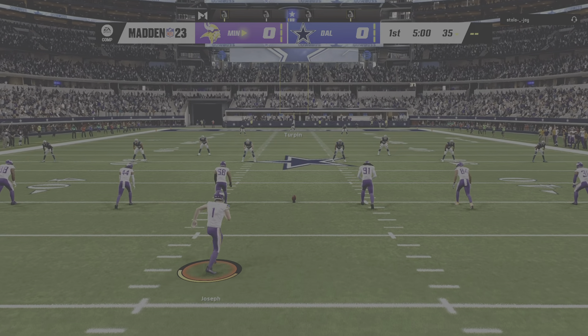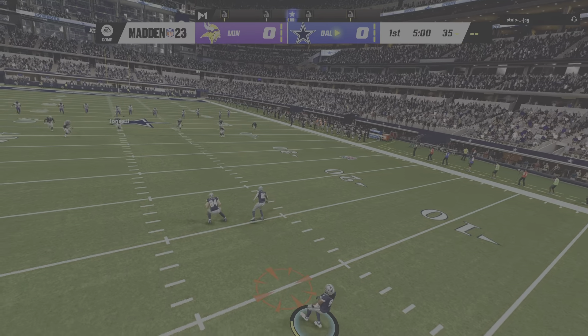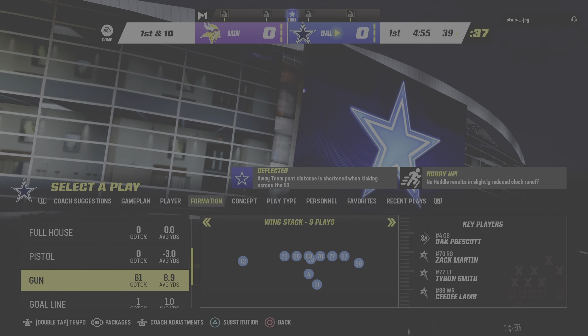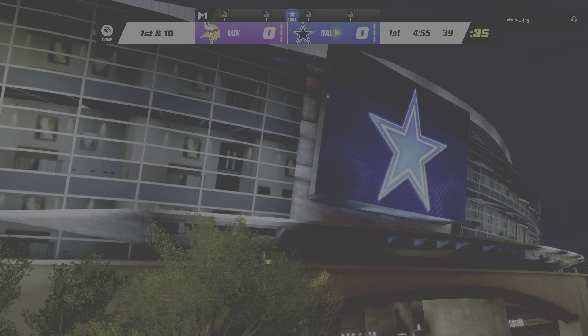That brings us to the heart of Texas and the very wonderful AT&T Stadium in Arlington. Tonight, we've got a good NFC matchup in store between the Minnesota Vikings and the Dallas Cowboys. The Florida Atlantic man, Greg Joseph, ready to get this one started. And we are underway from AT&T Stadium.